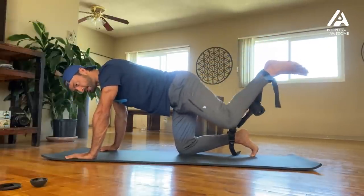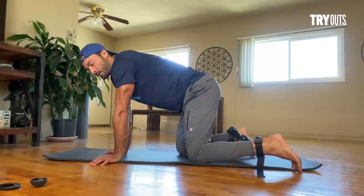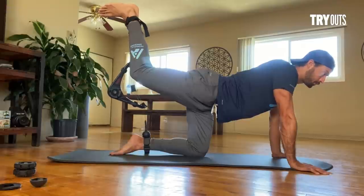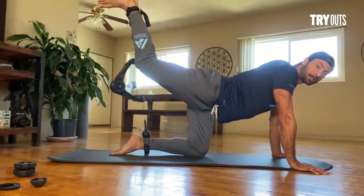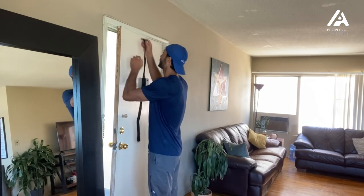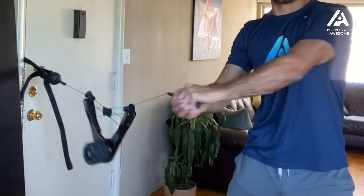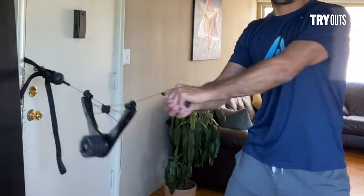For the leg workouts we're going to start on the floor. It definitely has a burn — there are a decent amount of things you can do with this device. The last thing I'm going to do is attach it to the door and figure out a couple of door workouts. A couple of muscle groups are definitely on fire, so I'm going to make a shake and get a little post-workout nutrition in.